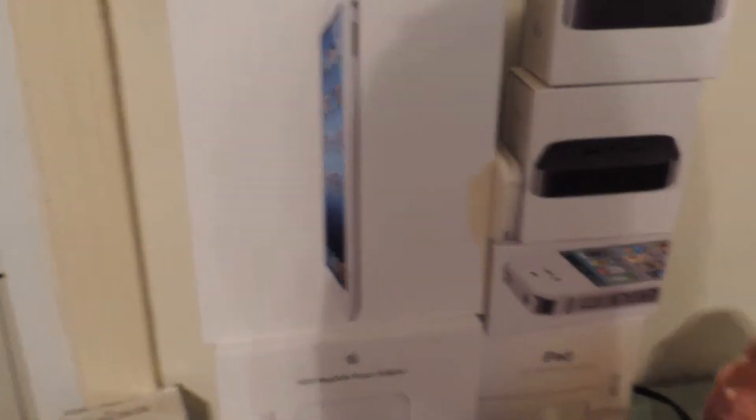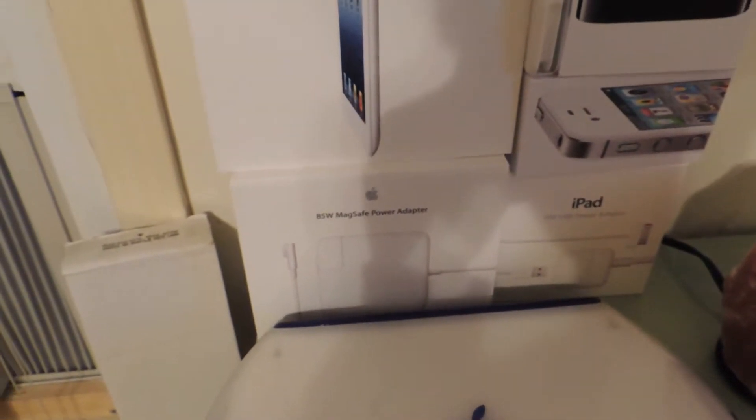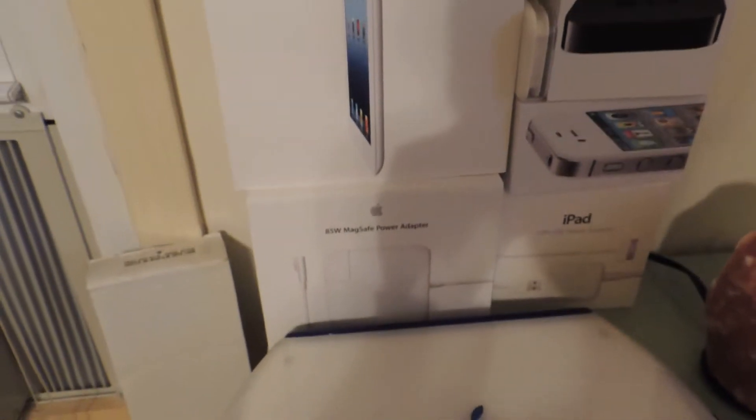Over here is my collection of Apple boxes. This is my brother's iPad 3, this is my camera connection kit, these are two Apple TVs, this is my iPad, my mom's iPhone 4S box, my dad's MagSafe adapter charger, and my iPad charger.